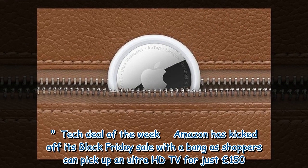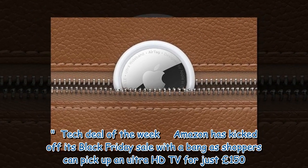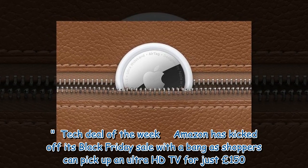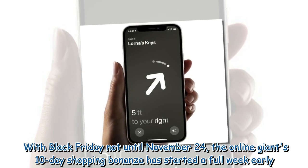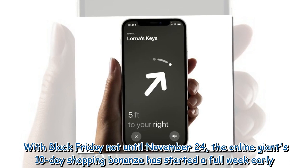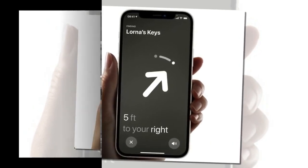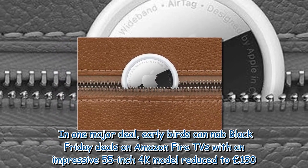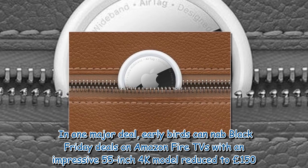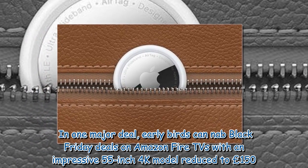Tech deal of the week: Amazon has kicked off its Black Friday sale with a bang as shoppers can pick up an Ultra HD TV for just £150. With Black Friday not until November 24, the online giant's 10-day shopping bonanza has started a full week early. In one major deal, early birds can nab Black Friday deals on Amazon Fire TVs, with an impressive 55-inch 4K model reduced to £150.